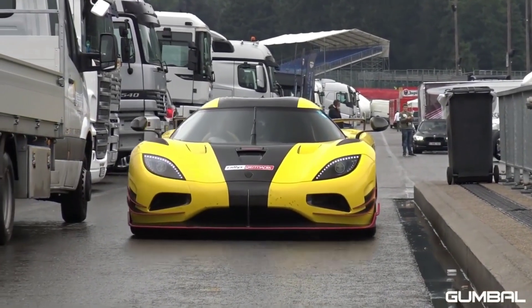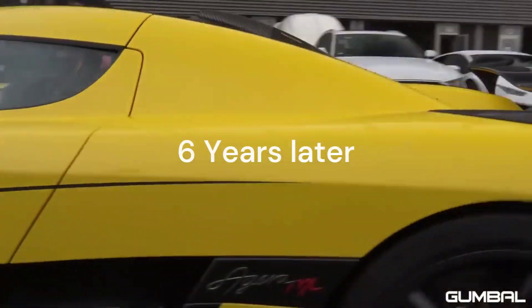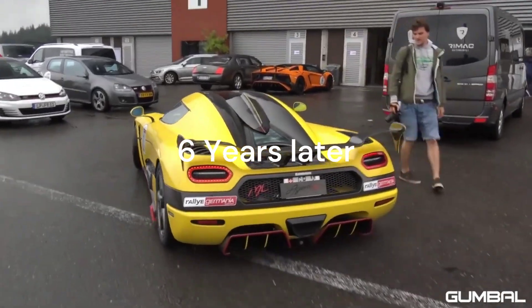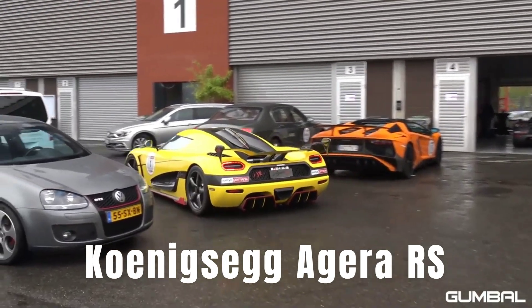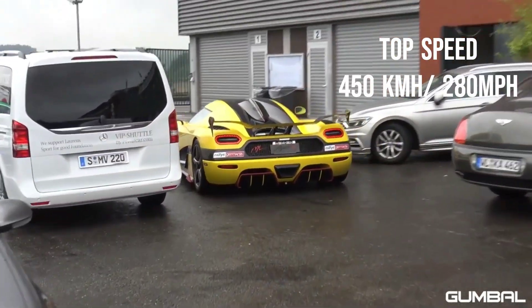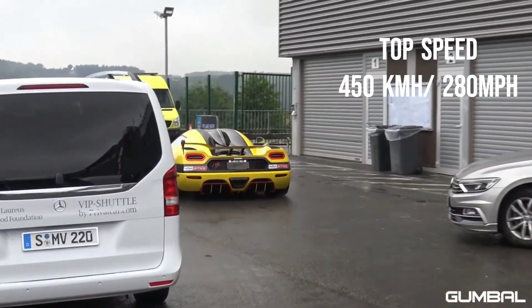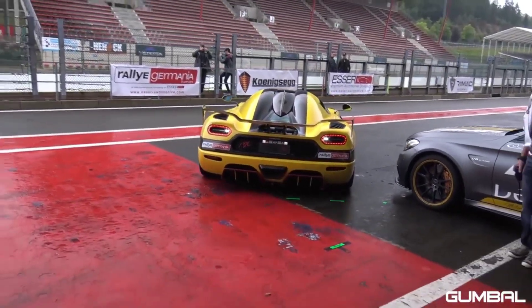But what if we upgrade the engine? After upgrading the engine and six years later, we would get the 2015 top speed record breaker, the Koenigsegg Agera RS. The Agera RS was able to achieve the record-breaking speed of 450 km per hour, or 280 miles per hour, in Nevada, USA, which broke the record of the Bugatti Veyron Super Sport by 20 km/h.